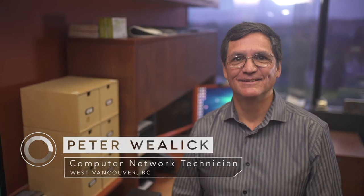Hi, Brian. Hi, Peter. Come on in, I'll show you where I work. Great. Peter Wheelick — I'm a computer network technician.